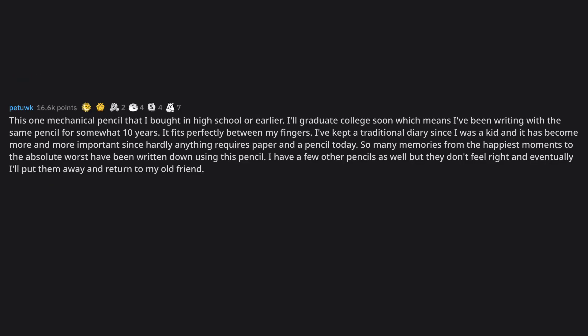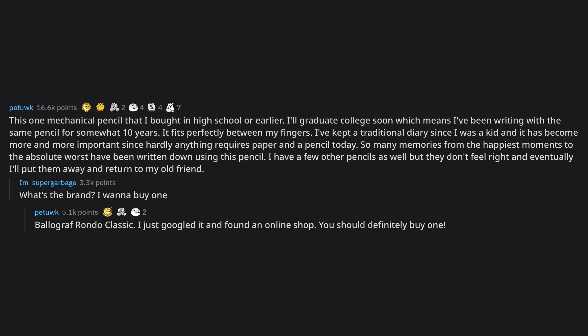This one mechanical pencil that I bought in high school or earlier. I'll graduate college soon, which means I've been writing with the same pencil for somewhat 10 years. It fits perfectly between my fingers. I've kept a traditional diary since I was a kid and it has become more and more important since hardly anything requires paper and a pencil today. So many memories, from the happiest moments to the absolute worst, have been written down using this pencil. I have a few other pencils but they don't feel right and eventually I'll return to my old friend. What's the brand? I want to buy one. Bellagraph Rondo Classic — I just googled it and found an online shop. You should definitely buy one.